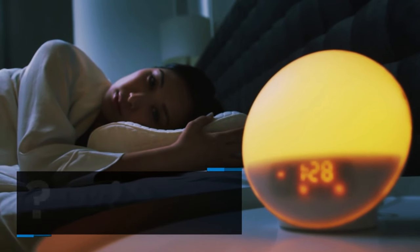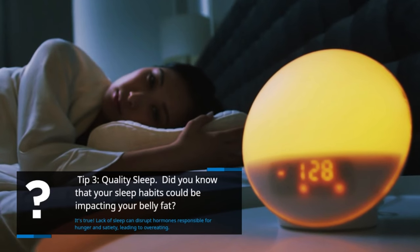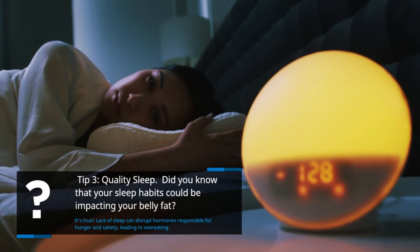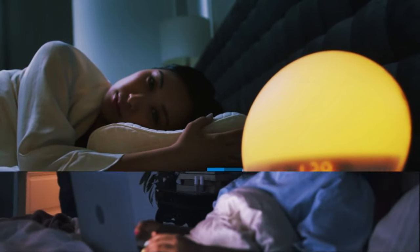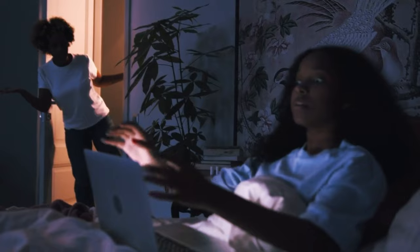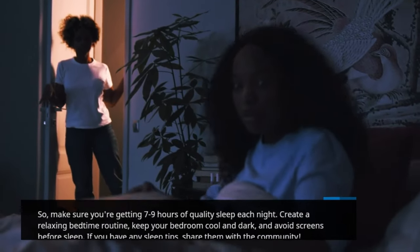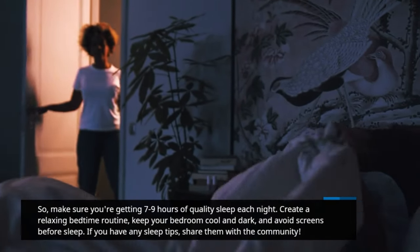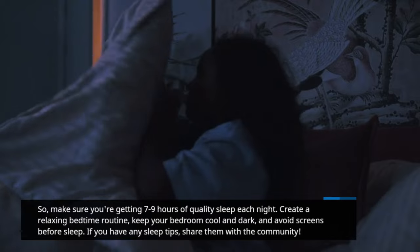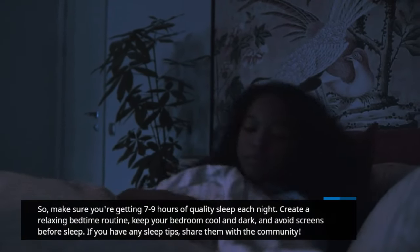Tip 3: Quality sleep. Did you know that your sleep habits could be impacting your belly fat? It's true — lack of sleep can disrupt hormones responsible for hunger and satiety, leading to overeating. So make sure you're getting 7 to 9 hours of quality sleep each night. Create a relaxing bedtime routine, keep your bedroom cool and dark, and avoid screens before sleep. If you have any sleep tips, share them with the community.